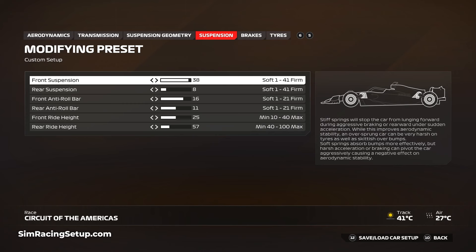I've opted for a ride height of 25 front and 57 rear. Despite its undulations and elevation change, the track surface itself is pretty smooth with a few bumps down the long straight. This medium ride height setup will prevent the car from hitting any part of the track and reducing top speed.